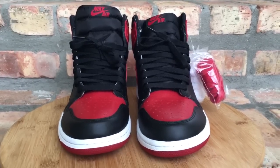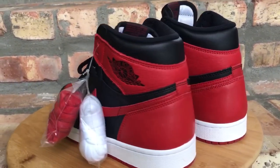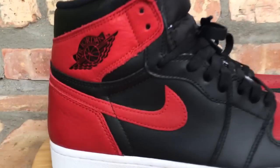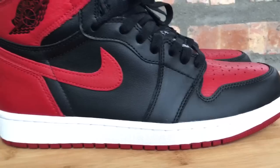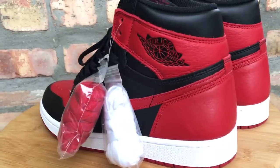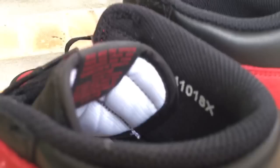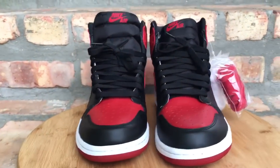Up at number 4, you have your black and red — your Bred ones, or Band ones, whatever you want to call it. I'm a huge fan of the Jordan 1 silhouette. The materials they used on here were awesome — not quite as good as your Shattered Backboards, but really, really good leather. They don't have the X on the back like your Bred that came out and hit some Nike outlets some years ago — that's the only reason why I don't have these higher on my list. But they came in at number 4, your Bred Jordan 1.